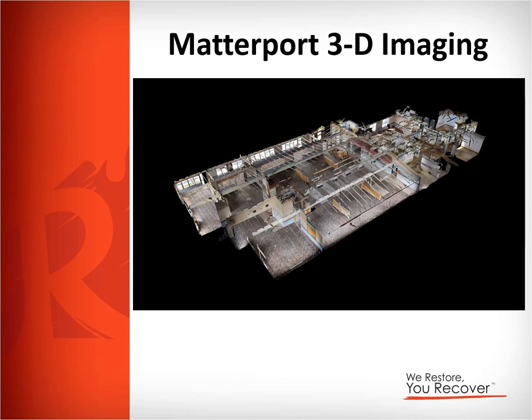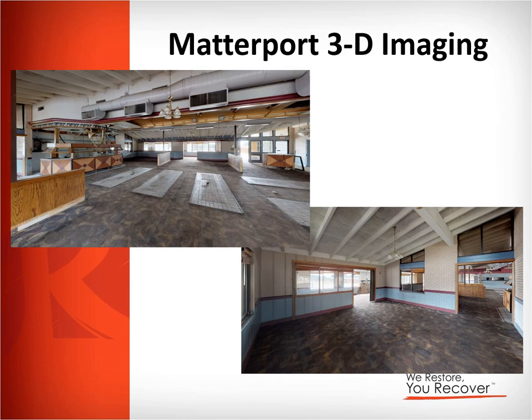The second building example is one where a property manager called us due to vandalism taking place. They wanted a good picture of where the building was at that moment in time so that if further damage occurred, they would have a solid record for insurance and liability purposes. You can see in these two pictures the interior of the space — it's clearly a restaurant — and you could literally walk through that space using your mouse, doing a virtual walkthrough going 360 degrees, moving through the kitchen, through the refrigerators, and throughout the entire space.